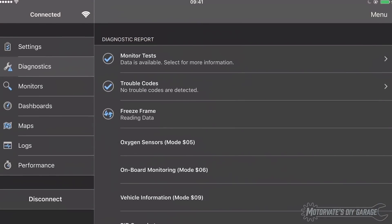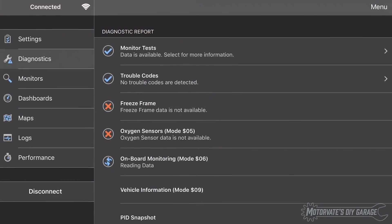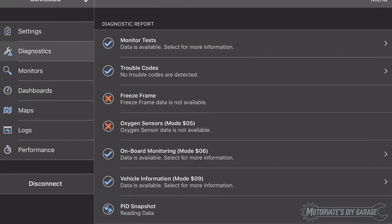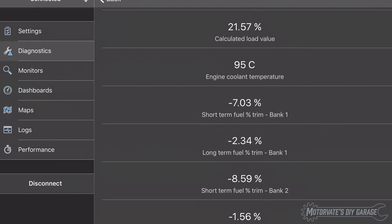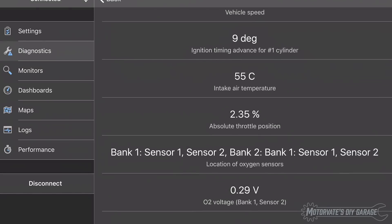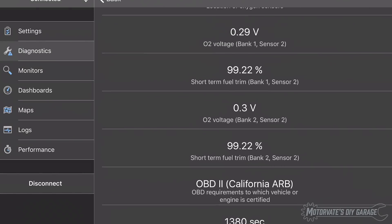When the report is run, it scans the engine computer, also known as the ECU, and produces a well-organized and detailed report. This gives a snapshot of the engine which can be useful to see what changes over time, like throttle position — and yeah, that's a hint.